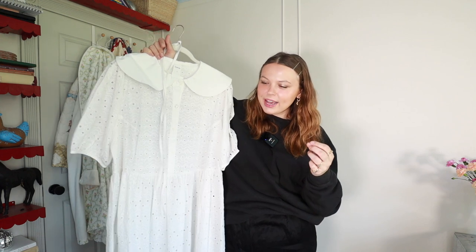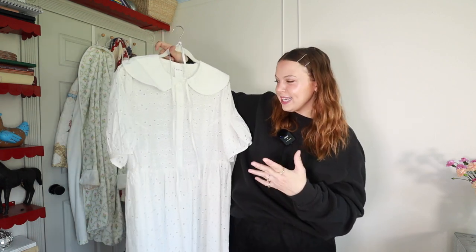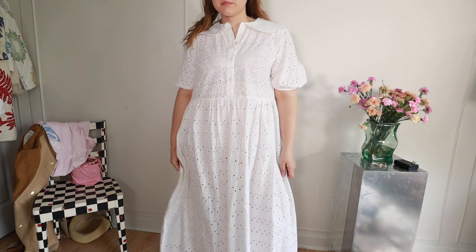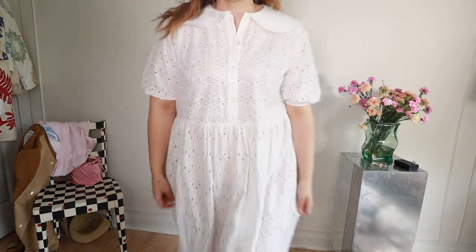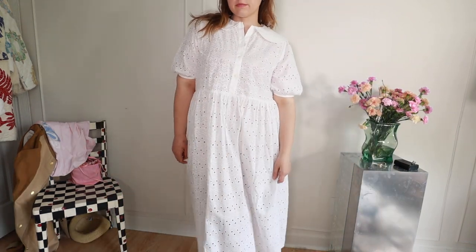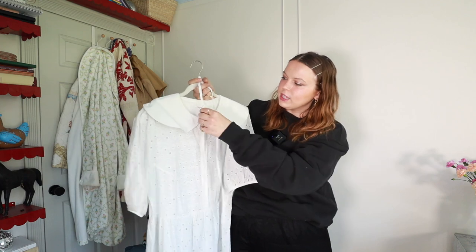I've come to the conclusion that having good dresses is so essential because some days you just want to look put together — it's the easiest way to look cute. It's one outfit, you don't have to think about it, you just think about accessories. Over the past few years I've really understood how crucial it is to have a few good dresses. This is one I'm really excited to wear this spring and summer — it's by Kowtow. I bought this as a pre-season purchase in the beginning or middle of winter when it was on sale, and it has a cute little collar, eyelet lace, and such a beautiful shape.